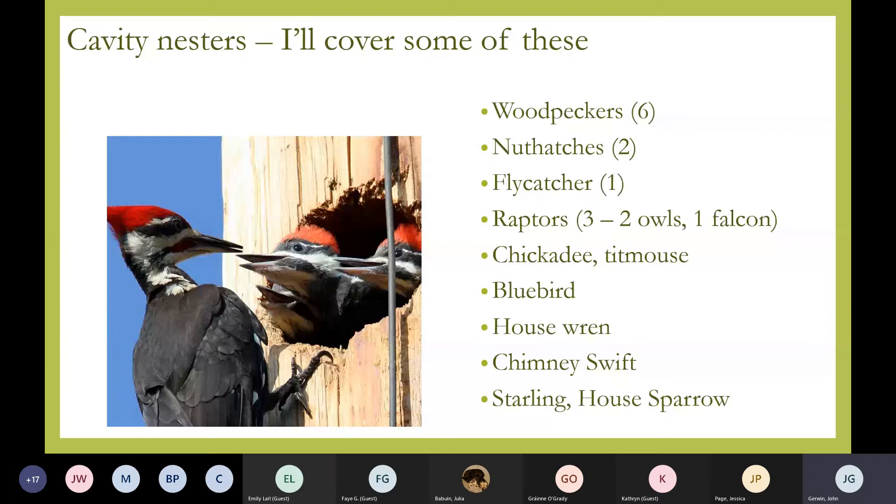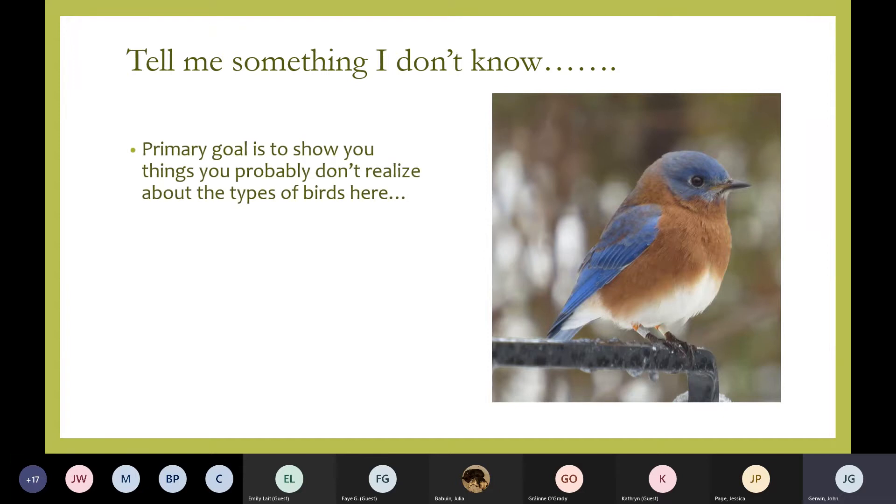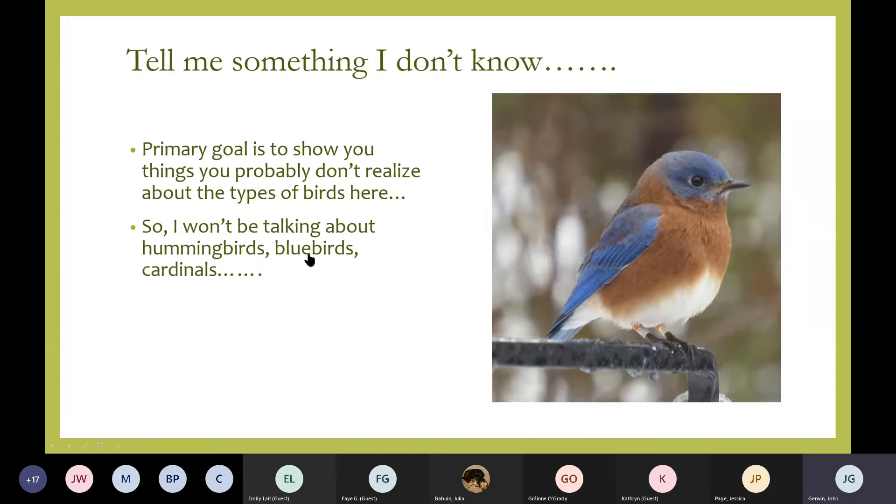One of the groups of birds we see in urban areas a lot are cavity nesters. Many of you may provide some cavities for birds — you might be familiar with bluebirds, for example. A lot of people like to put out a bluebird house, but a lot of other birds will use that house. It's interesting to see that nearly 20 species of birds here in Wake County are cavity nesters. I'm going to cover things you may not have heard about — not the really common birds so much — and showcase some things you might not have realized are right here in your front or backyard.